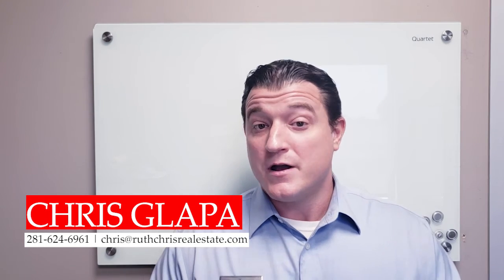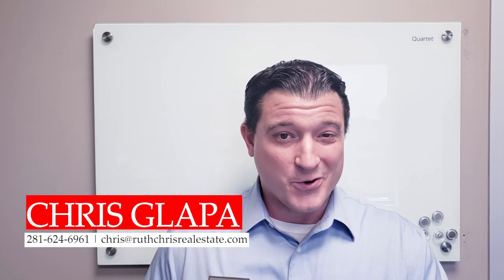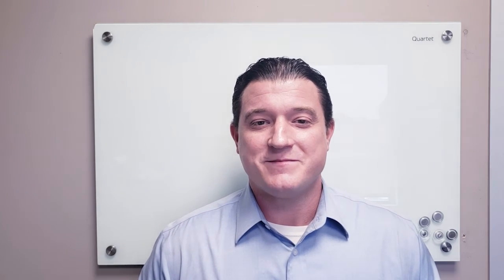Thanks for watching this two-part video series, part one of course. In next week's video, I'll be covering the next three insider tips. I'm Chris Klopp with the Ruth Chris Real Estate Team. Thanks again.